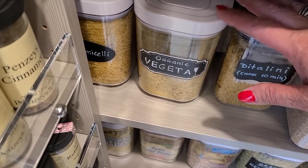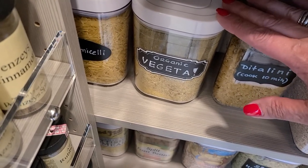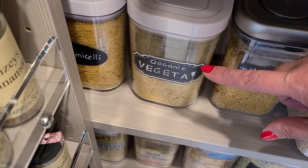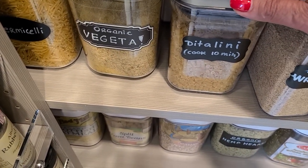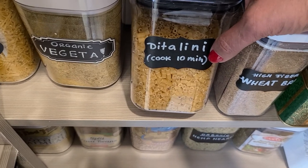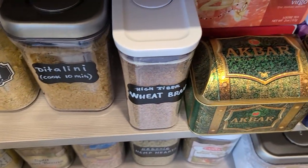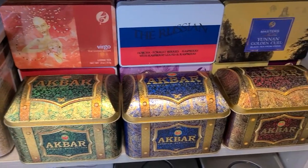On this shelf I have vermicelli and Vegeta. Some viewers commented on my videos saying Vegeta is full of MSG, but Vegeta is a European company - widely used in Russia and all over Eastern Europe in soups and sauces. They now make an organic version. For pasta stored in containers, here's a tip: label not just the name but also the cooking time. For example, this small pasta called ditalini takes 10 minutes to cook - write that on your label.